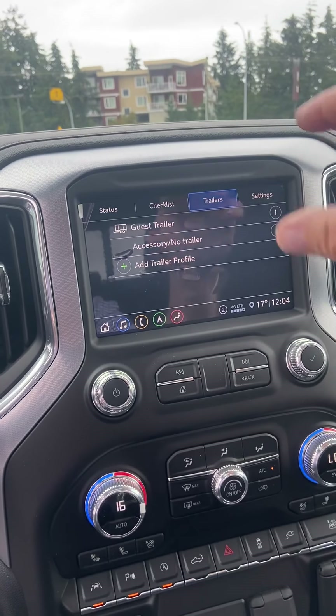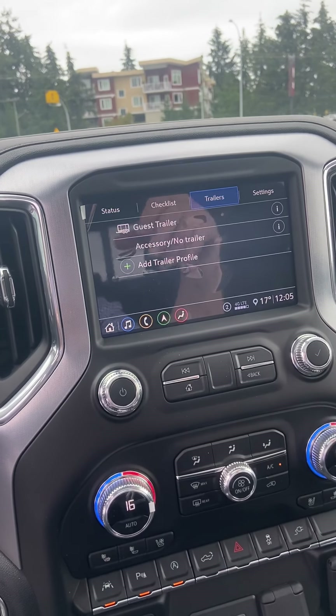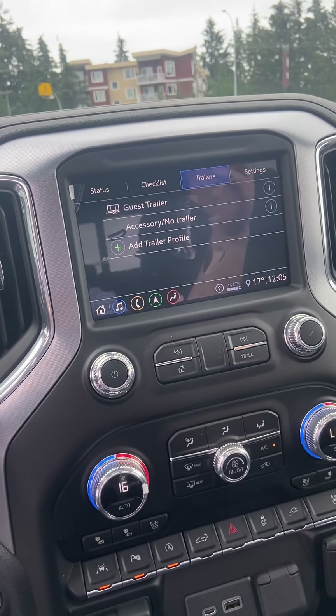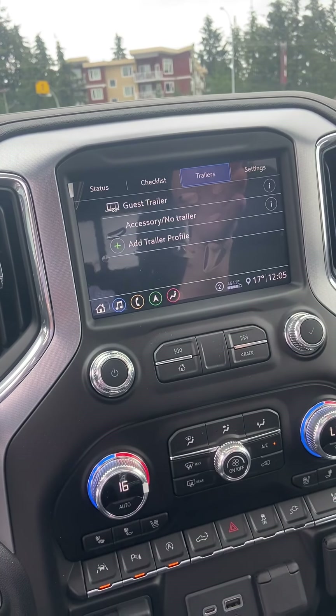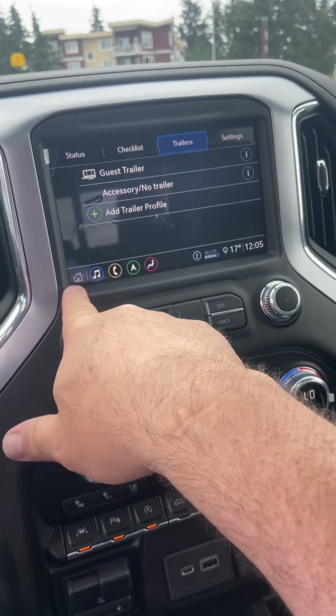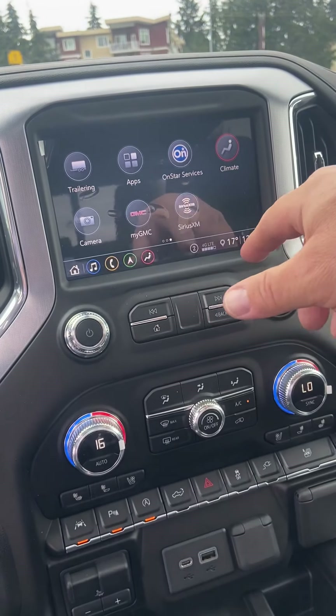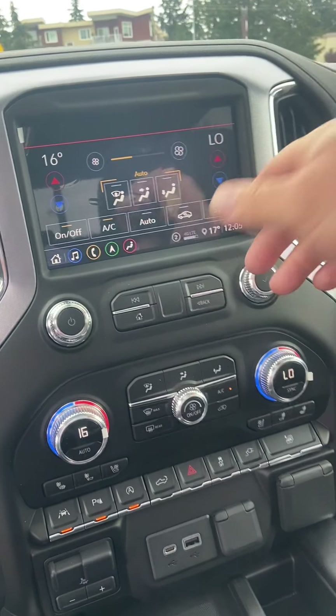Every time you pin up to a trailer — and it can do multiple trailers and tell the difference between them — you can set your maintenance schedule. For example, at 10,000 kilometers you want to repack the wheel bearings after pulling the trailer that amount of distance. It will notify you that the maintenance schedule is up and ready to maintain on the trailer.